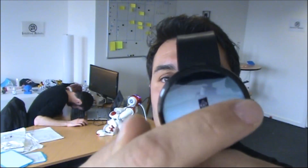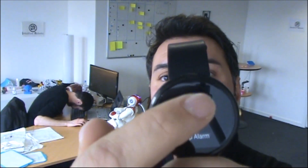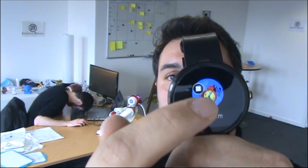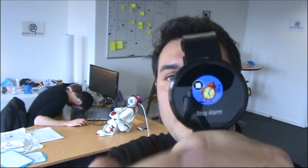Oh how come? He needs to work — we have a release to do tonight! So I can send him some notifications through the watch. Here I have a menu that I can show you. I can send different actions, for instance like starting a specific sound.